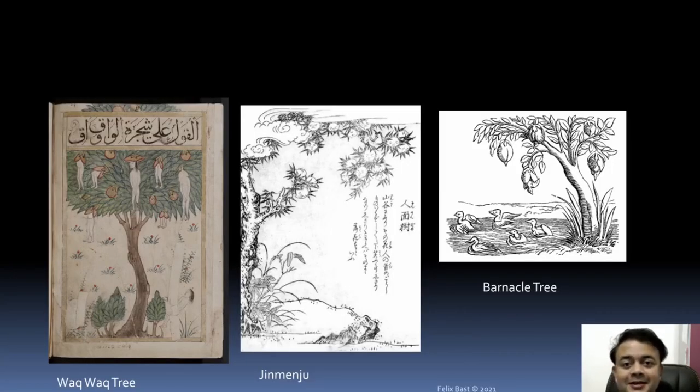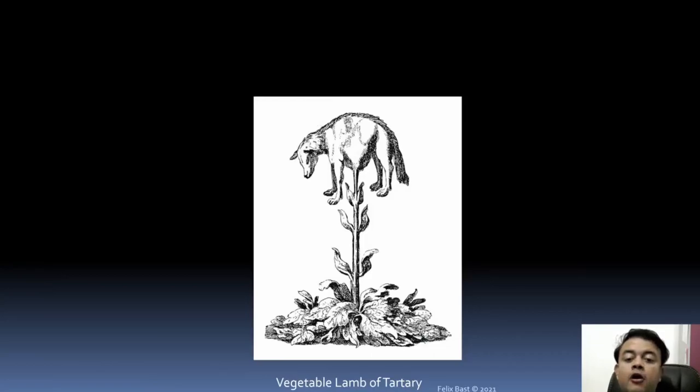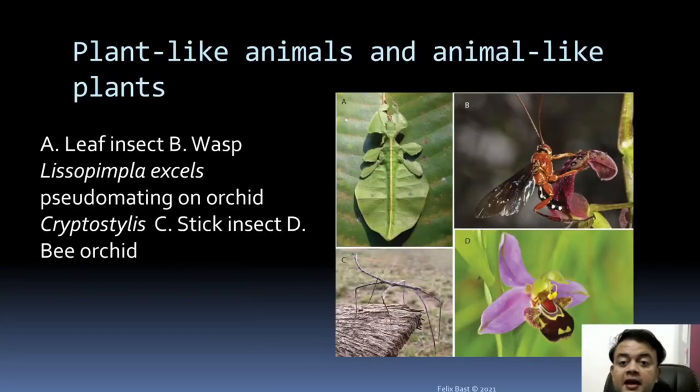In fiction, animal-plant chimeras and photosynthetic animals have been featured widely. Examples include the magma tree or Jinmenju from Japanese epic, the barnacle tree myth from the UK, and the vegetable lamb of Tartary — a famous medieval European folklore. Plant-like animals and animal-like plants are also a curiosity-driven venue of future research.